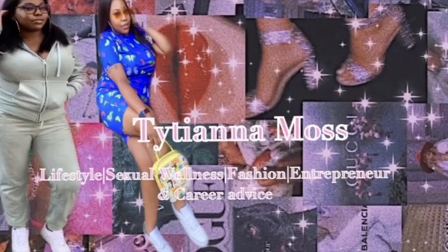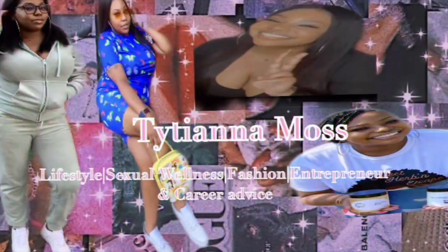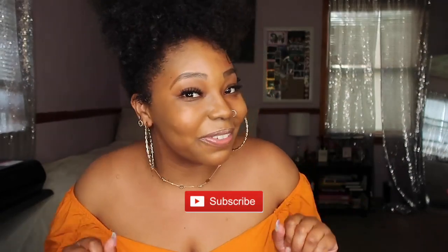Hey family, what's going on — it's your girl Tiziana, welcome back to my channel! If you are new here, I talk about social wellness, fashion, lifestyle, career, and entrepreneurship advice. If any of those things interest you, go ahead and click that subscribe button to become part of the family. And to our returning viewers — hey family, thank you so much for coming back and clicking on another video!